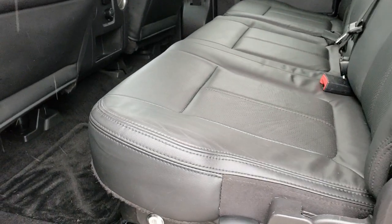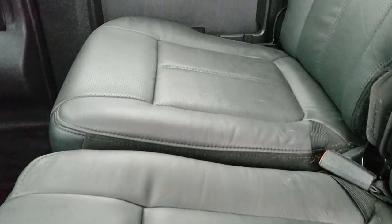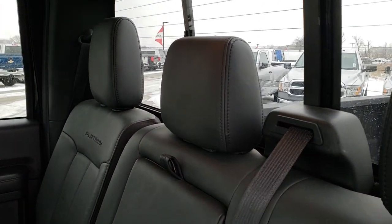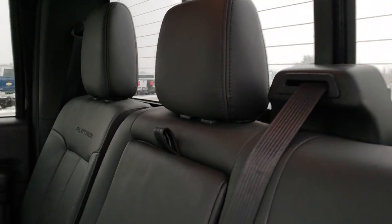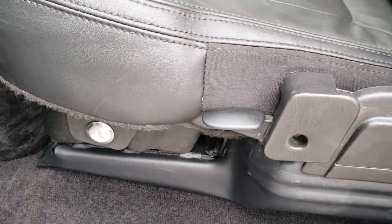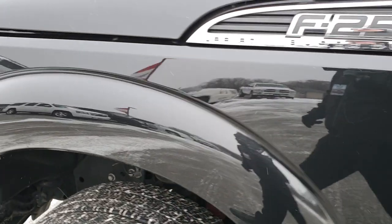Back seats are just as clean as the front seats — no rips or tears back here. Very nice and clean. Got the stitching in the backrest. Also has the power slide rear window with built-in rear defrost. Factory floor mats back here. 110 volt 150 watt plug-in. It does have a lockable container underneath the seats so you can put valuables in there and lock them up with the ignition key.